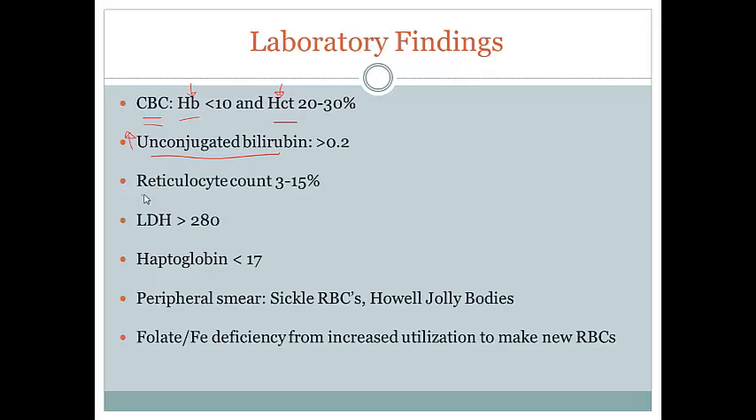The reticulocyte count is a measure of how the bone marrow is responding to the red blood cell destruction. Reticulocytosis is that process of making new red blood cells to compensate for all the ones being destroyed, so we expect this to be high. An important point, though: in someone with aplastic crisis — where parvovirus B19 infects the erythroid progenitor cells — the reticulocyte count is going to be abnormally low, because those progenitor cells are unable to compensate for the anemia.